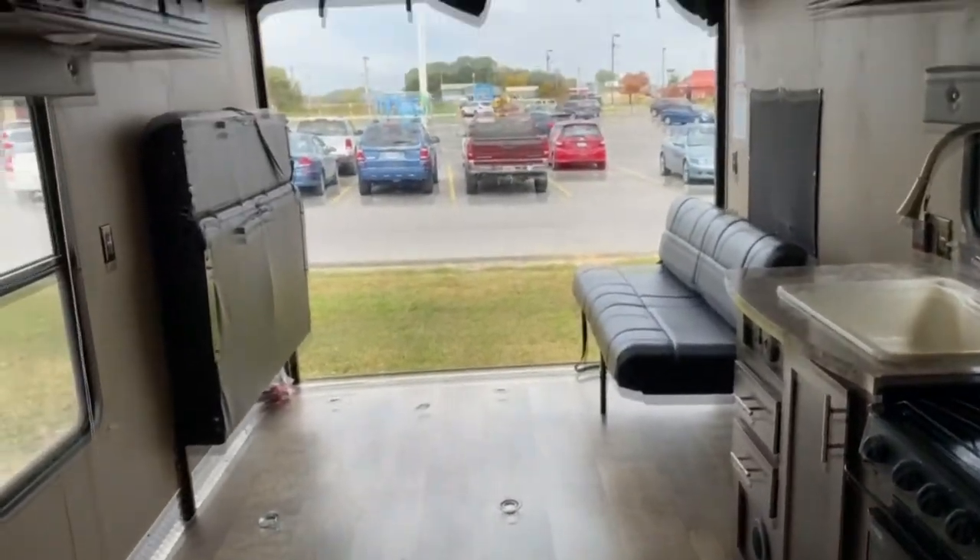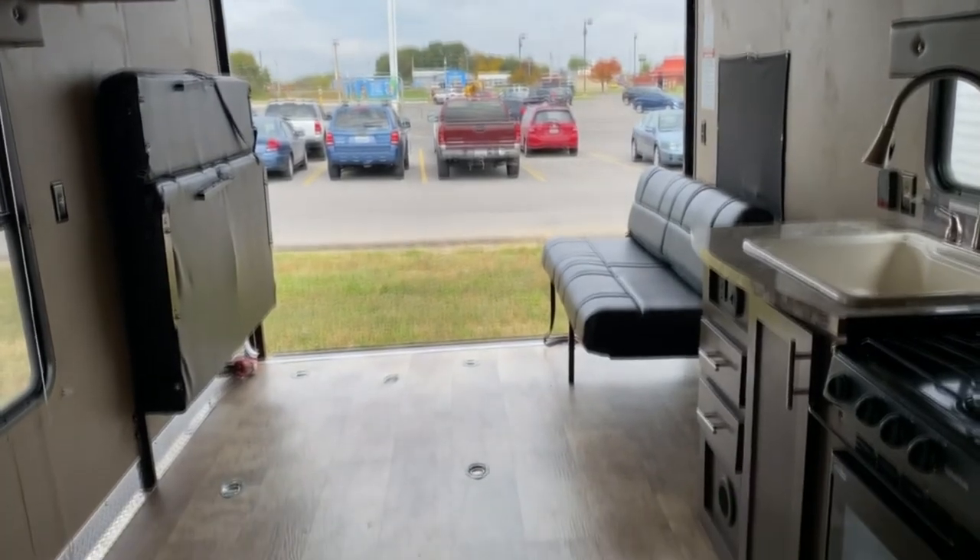Back here in the cubby hole you've got some shelving. Come check it out at Tri-State RV in Anna, Illinois — any imperfection, zero.